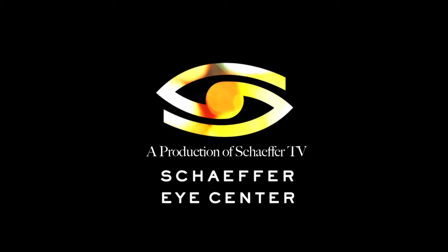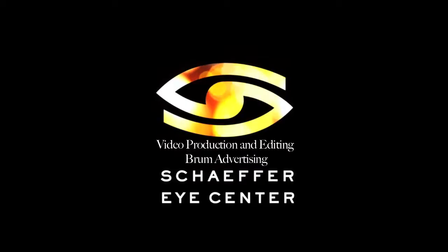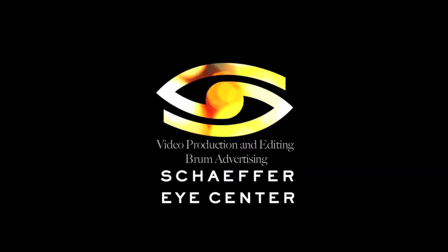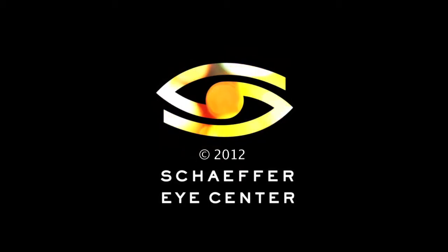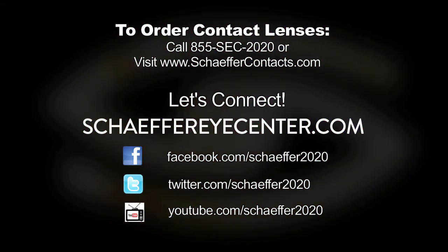Thanks for watching the show today. We really appreciate it, and we enjoy seeing you in our offices. We'll see you next time.